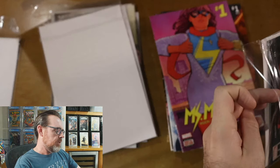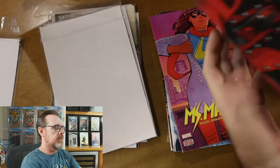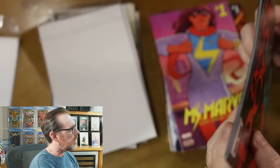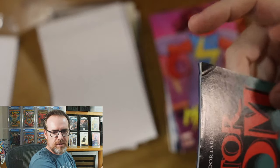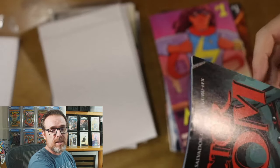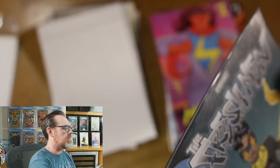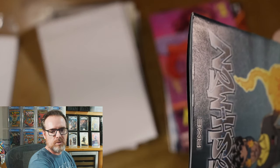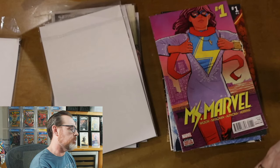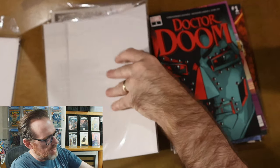More Doctor Doom goodness. This is Doctor Doom number one — his first solo series. Great cover, great book. Where is this jacked up? All across the top — right in there. These would be great before-and-after pressing experiments, but it's going to take me a month to press all these books. Just awful. Look at that — corners, everything. All these books are somewhere between a 6 and an 8.5.